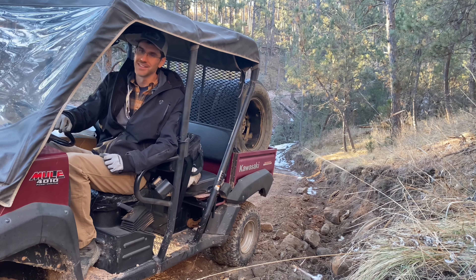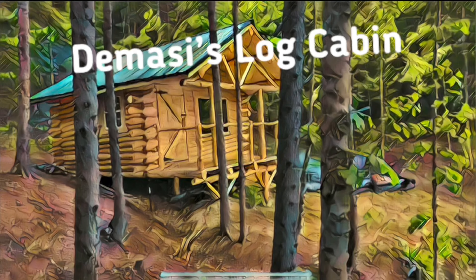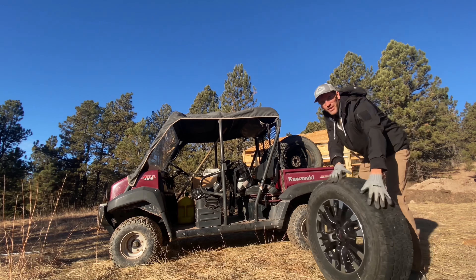Got some new wheels, sold the van. This is the spare set.